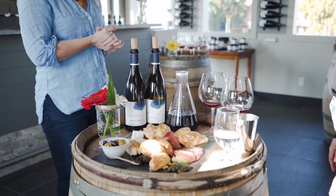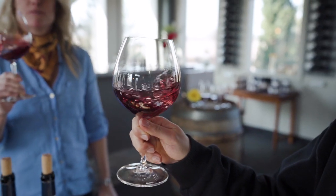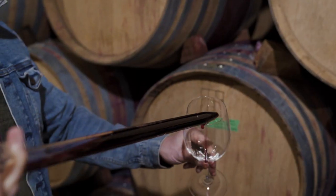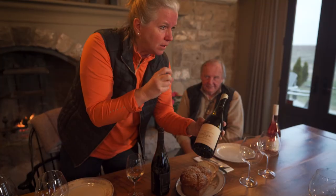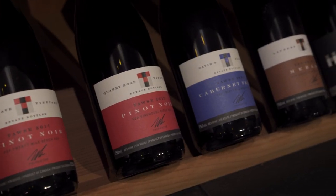I'm Tanya Ganesini, a local chef here in Niagara, and today I'm checking out three very impressive wineries who all put their Niagara spin on classic French winemaking. Both educational and delicious, these are must-visits for all wine lovers. This is my Niagara.